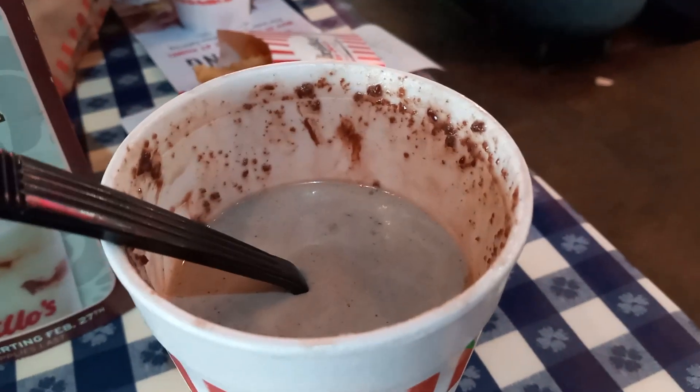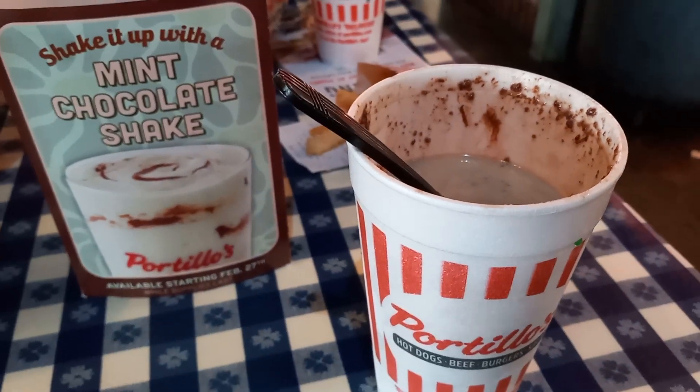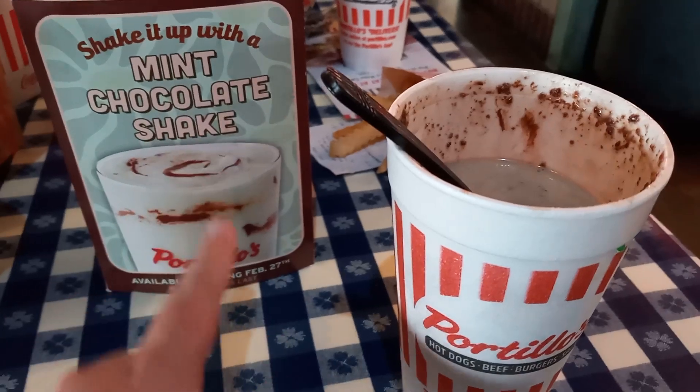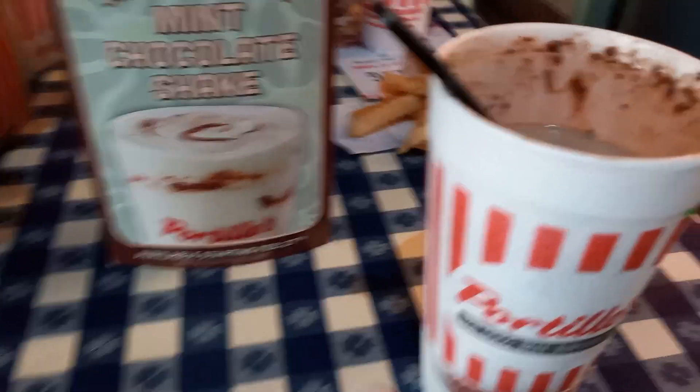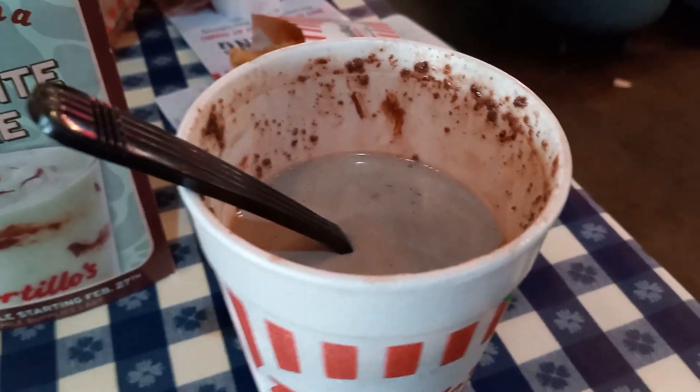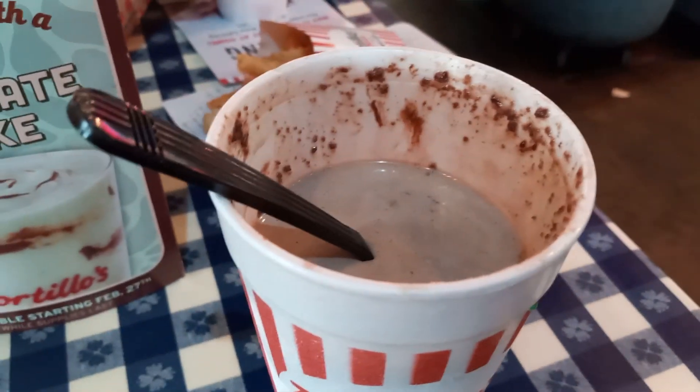I hope you've enjoyed today's review of the mint chocolate cake shake. As you can see, the sign says mint chocolate cake shake but it looks nothing like the picture — it's just chocolate. I think they mix in the green mint flavor, from what I can tell. I'd still give that a 9 out of 10.